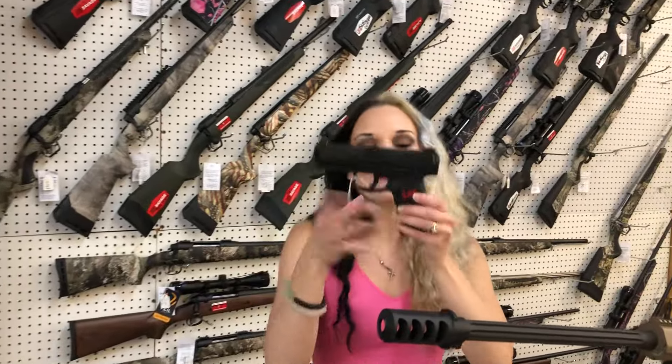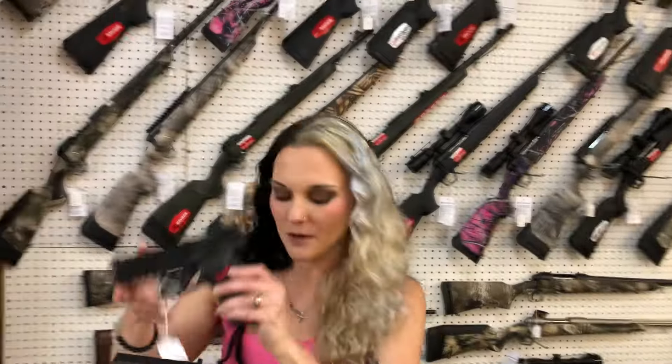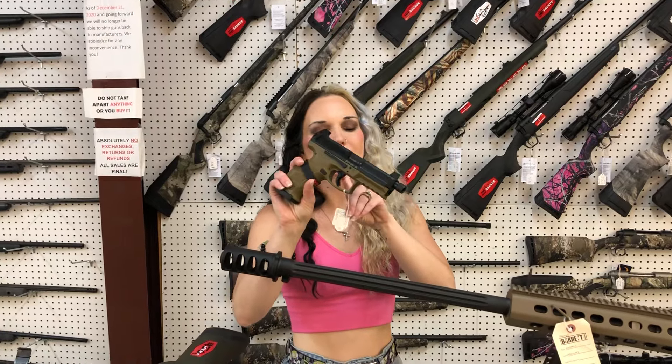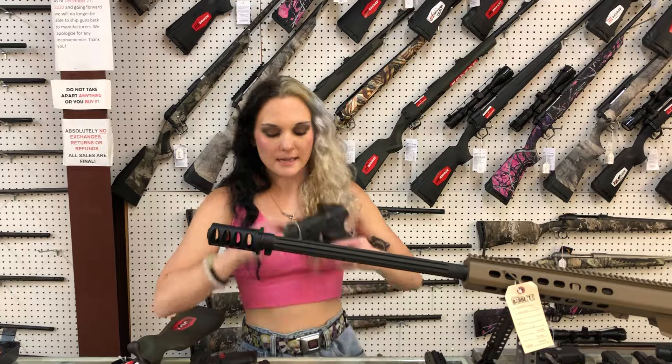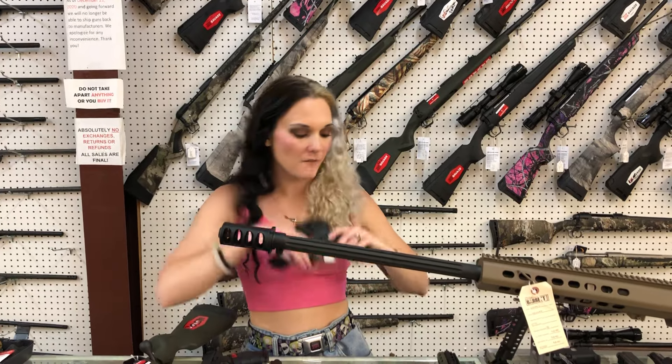Some of my personal favorites: HK VP9, this is the B option, she's going to be $535. I've also got the B option in the VP9 Tactical with suppressor host, night sights, threaded barrel, and no optic cut for $765. Garrison MC9 with the optic — this is a 9mm, she's going to be $500.